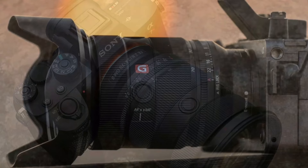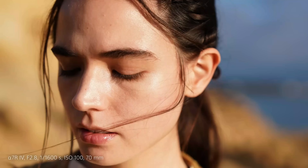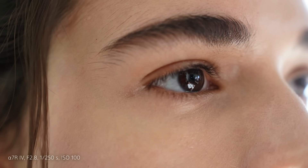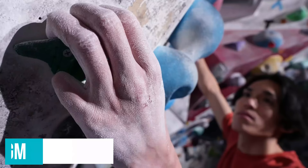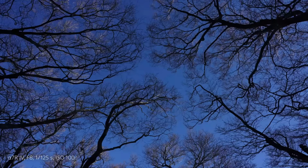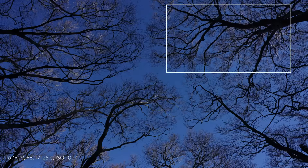Where this lens shines, of course, is its sharpness — it's supremely sharp, even edge to edge, when wide open and throughout the zoom range. It really is capable of producing some spectacular images. And thanks to the 11-blade iris diaphragm, the bokeh is very smooth and attractive. Sony also improved the close focusing of the second iteration, and you can now focus as close as just 8.3 inches. It's not a true macro lens, but you'll be able to get some nice detailed shots with it.